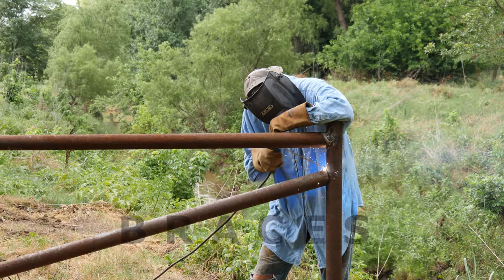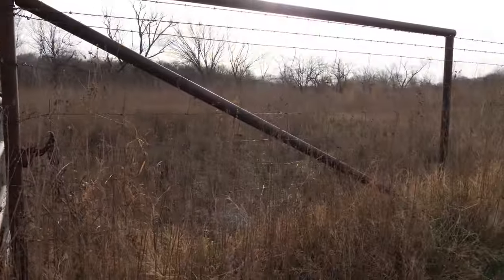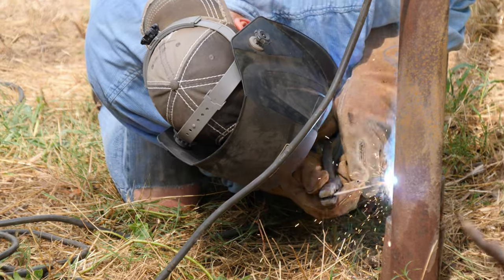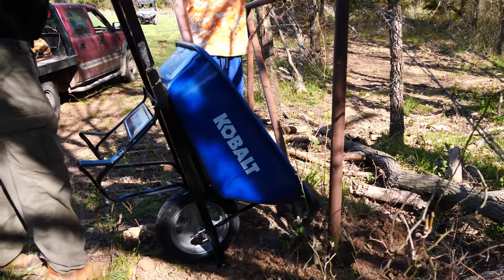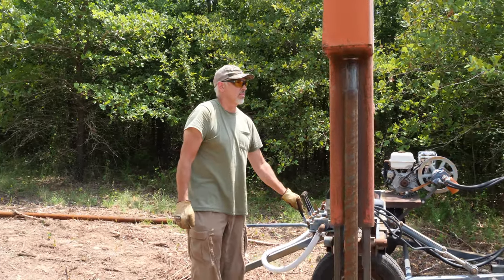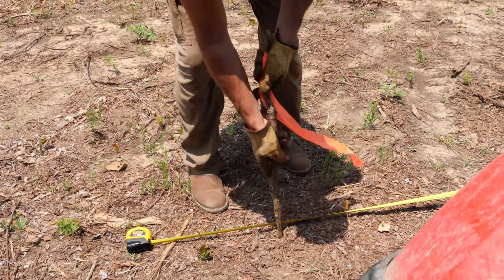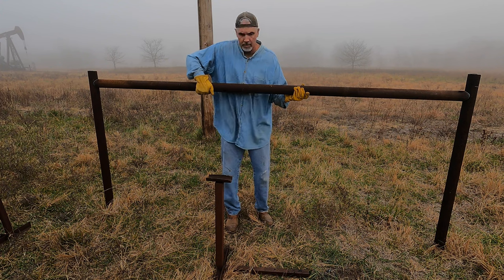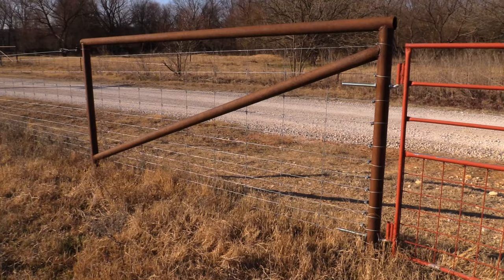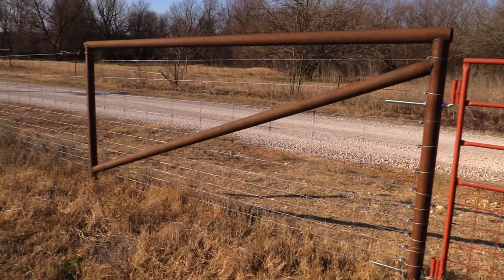The most important part of any fence is the brace. In most cases, it determines success or failure of the fence. There are several different ways you can build one. I typically do it in two ways: I'll either drive the uprights in the ground then weld them up, or I'll weld the brace up first and cement it in the ground second. When I'm driving my pipe in the ground, I'll use 2-7/8 inch pipe for the entire brace. I always try to be careful and angle down in the direction my fence is pulling, because I've messed that up before — it'll work but it doesn't have as much strength.